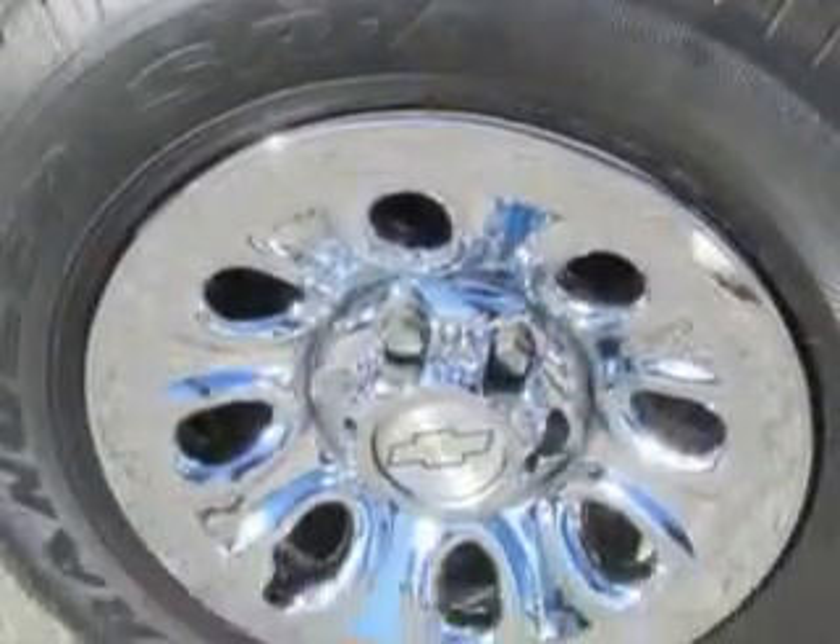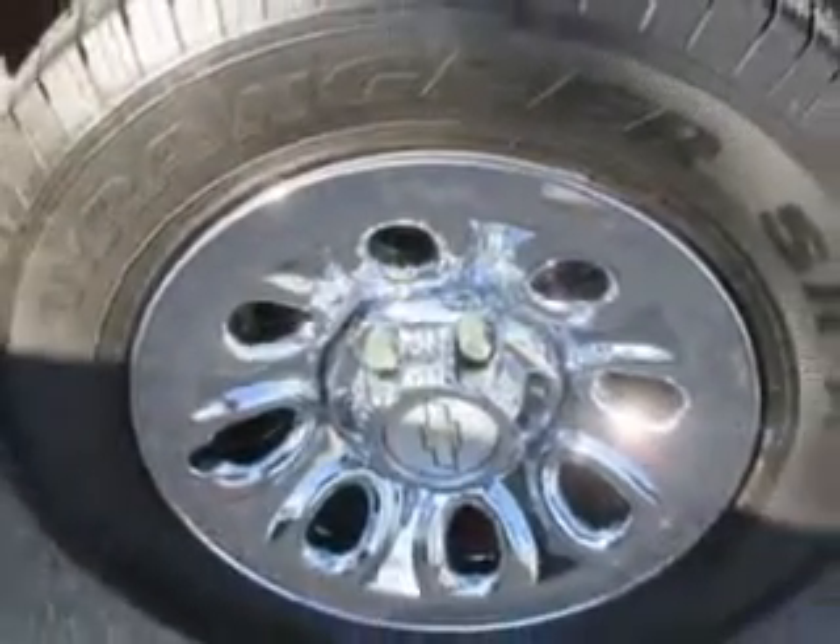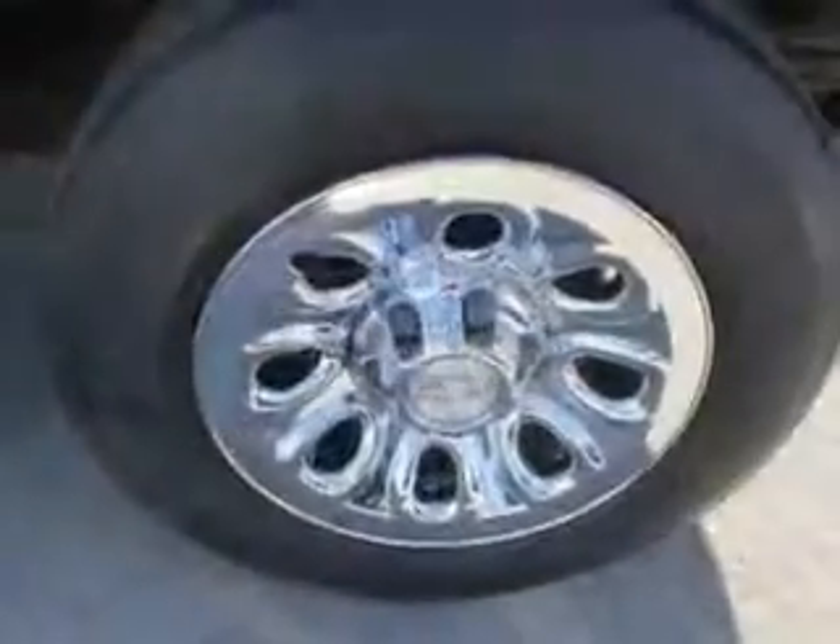Get where you need to go, enjoy the drive, and have peace of mind in this '06 Chevrolet Silverado 1500. See us at Patriot Chevy Buick GMC today.